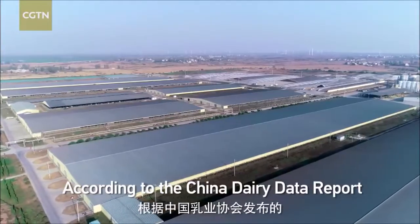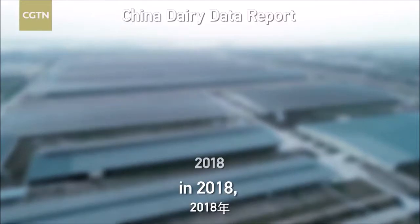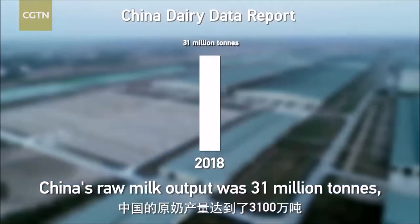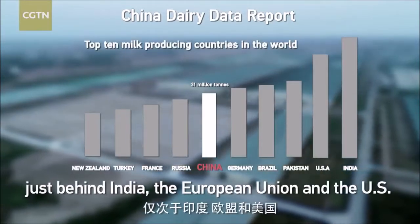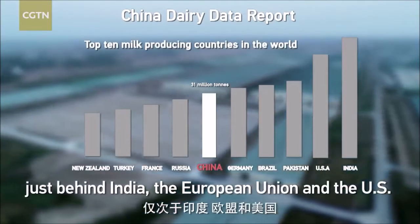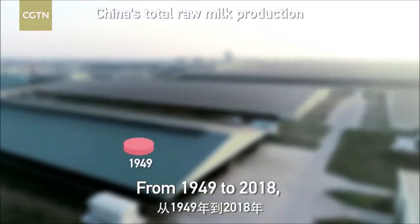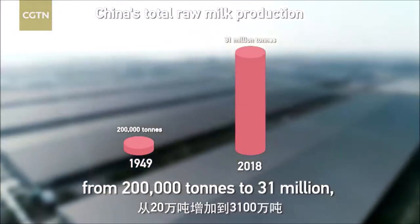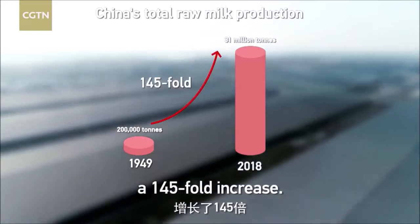According to the China Dairy Data Report released by the Dairy Association of China, in 2018, China's raw milk output was 31 million tons, making the country sixth in the world, just behind India, the European Union, and the US. From 1949 to 2018, China's total raw milk production increased from 200,000 tons to 31 million — a 145-fold increase.